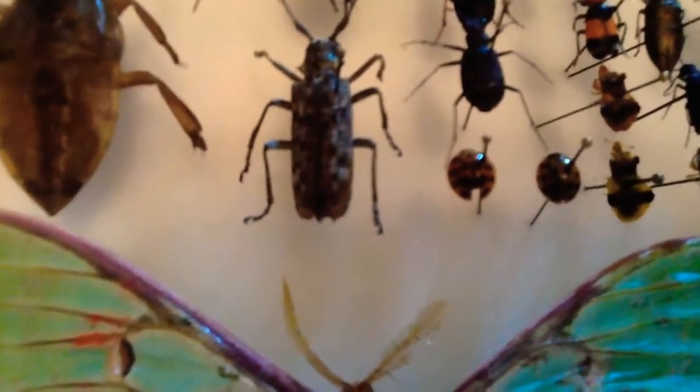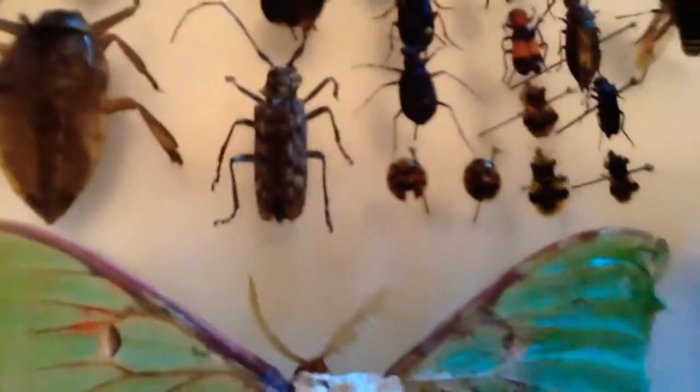Then I have a nine-spotted beetle — a male and a female.